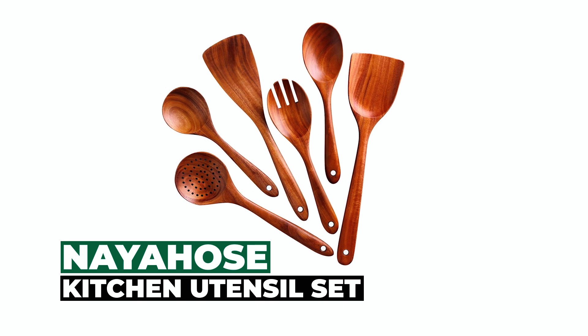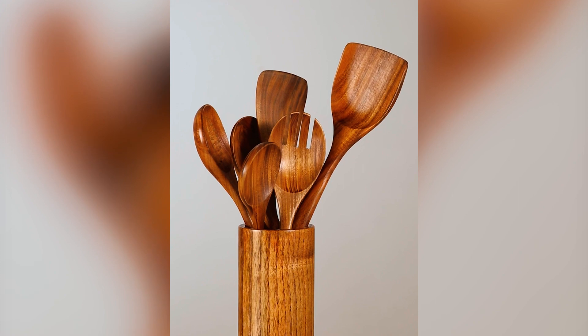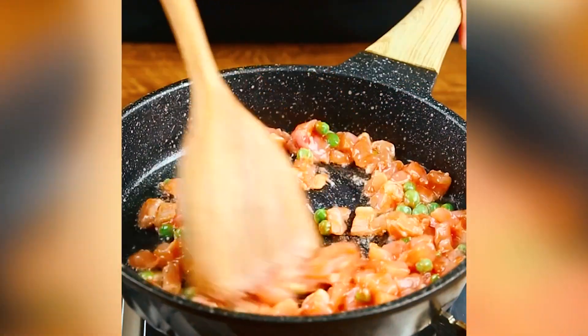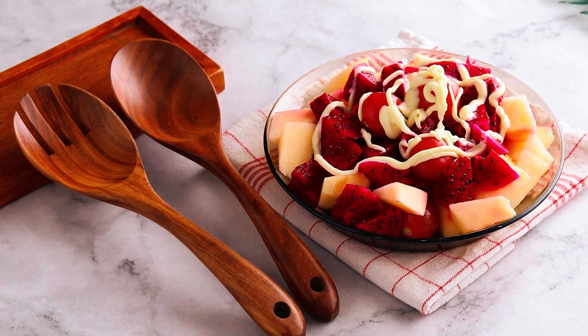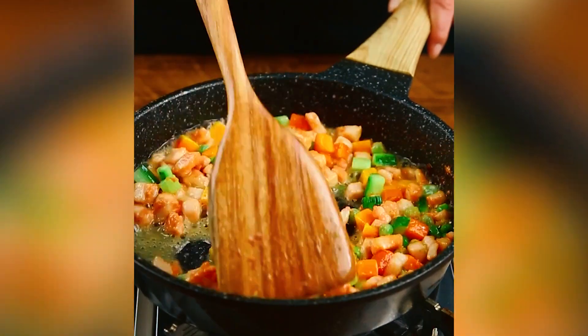The Neahose Kitchen Utensil Set is a wooden utensil set containing six kitchen utensils: a flat spatula, a fried spatula, a strainer spoon, a salad spoon, a salad fork, and a mixing spoon. Made of birchwood, this set is free from BPA, chemical substances, and any peculiar smells. It is hard, difficult to deform, not liable to absorb any food odor, and resistant to higher temperatures.